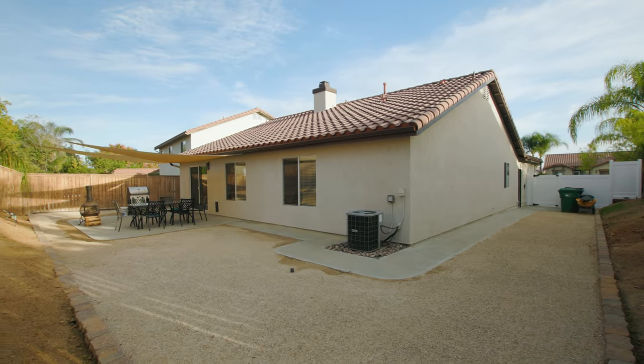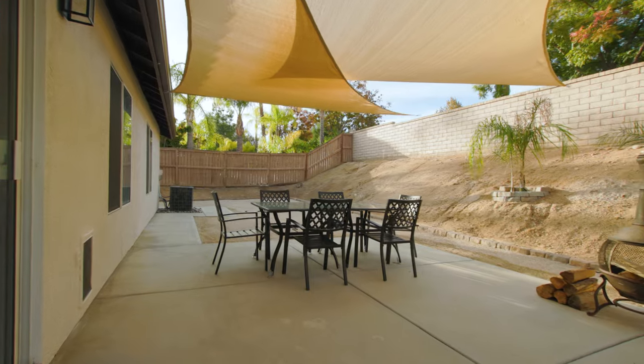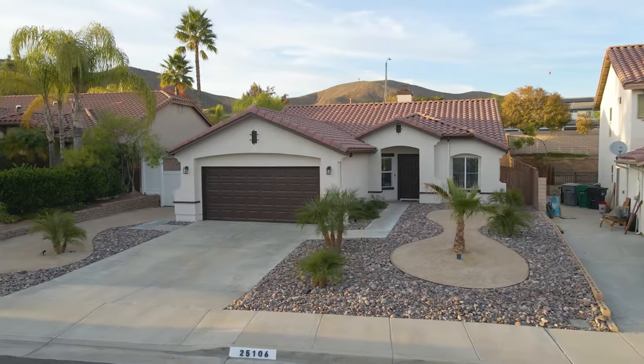The entire exterior has also been updated with all new landscape and irrigation. With no HOAs and low taxes, what else could you ask for? Thanks for taking a look — if you have any questions, reach out to me directly.